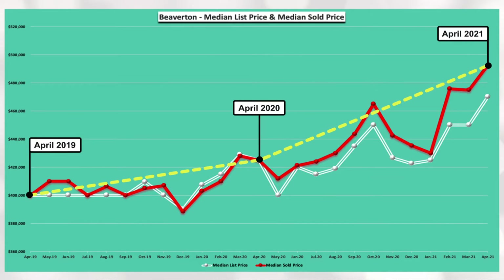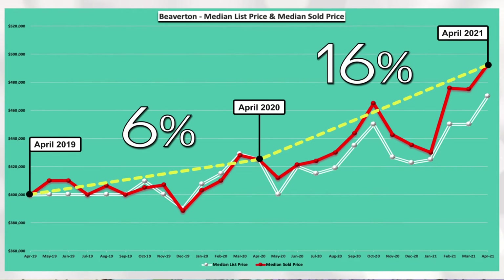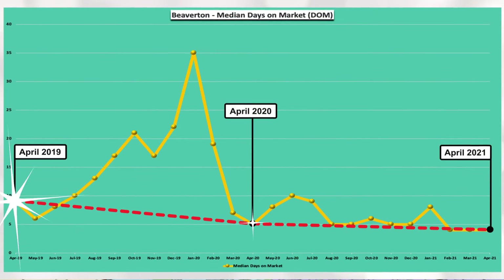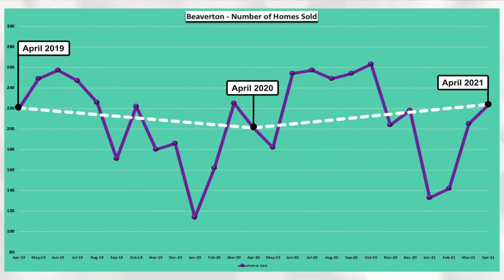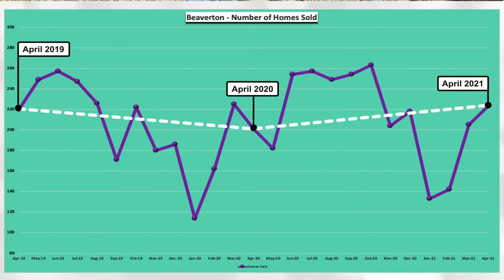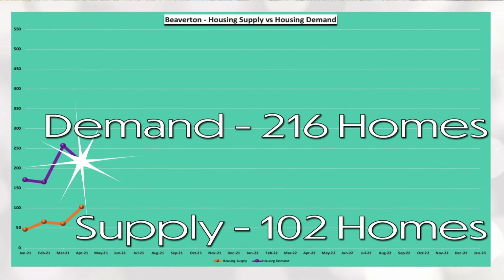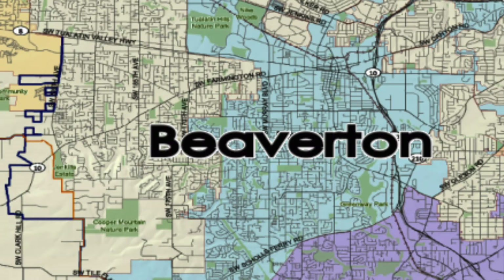Beaverton median sold price has increased 6% between April 2019 and April 2020 and 16% between April 2020 and April 2021. You can see via the red line, April days on market has been at or below 10 days for the past three years. You can see by the relatively flat white line that the number of homes sold appears to be consistent for April over the past three years. And lastly, Beaverton has a demand of 216 homes and a supply of 102 homes, which equals 0.47 months of housing inventory. Definite need for some more inventory in Beaverton.